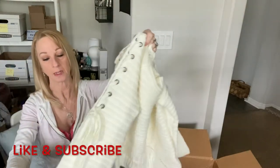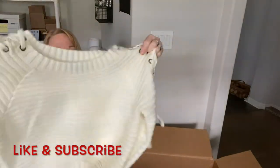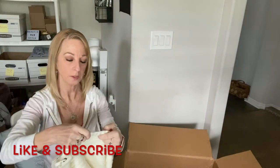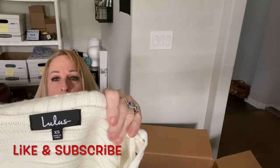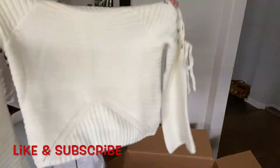Here's another sweater — it's got all kinds of ties, like a bell sleeve. I like that. It's cute, it's by Lulus, extra small. It's a fun looking little sweater.